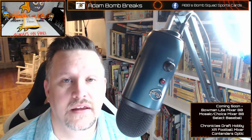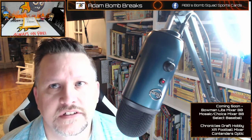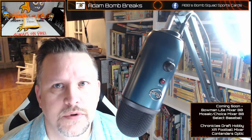Hey everybody, this is Adam Bomb from Adam Bomb Breaks. It's a little different this time, we're coming at you with a mystery pack. So I was in a Facebook group and this guy was selling mystery packs and it sounded like a pretty good deal. To me it was something I could get some of the door prizes with, so I said sure. I'll put all the information about David's mystery packs in the description.